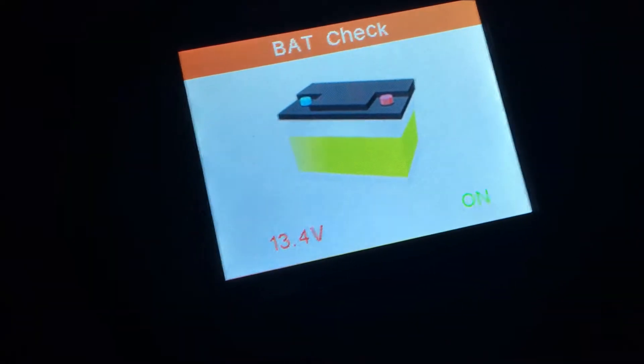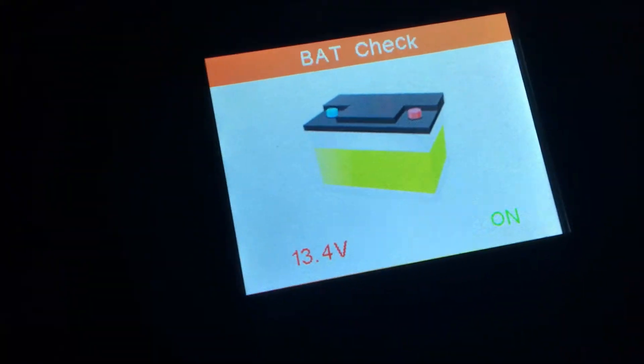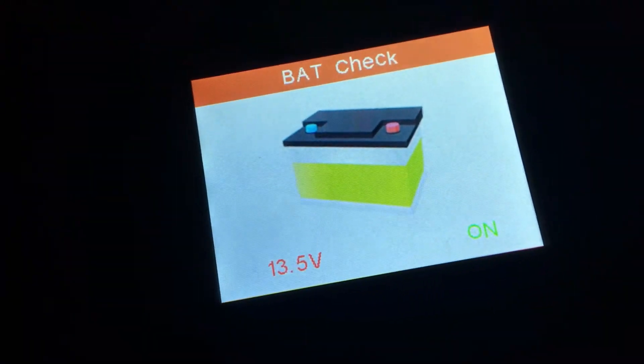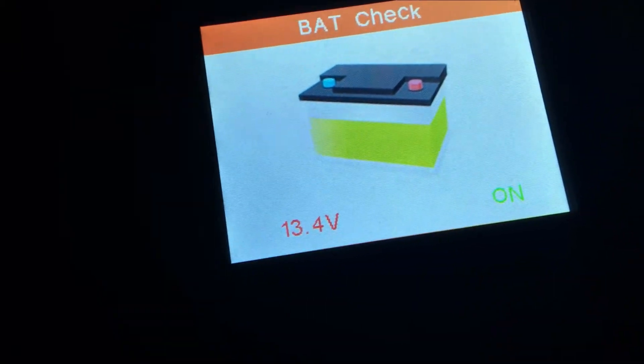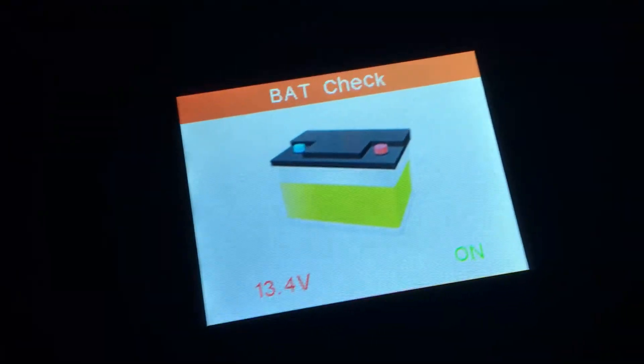So how do you know that your alternator is bad? I just checked with a multimeter, and this engine code reader is on point. The car is running right now and it's reading 13.4 to 13.6 volts. It should be close to 14 — maybe one or two points below or above.